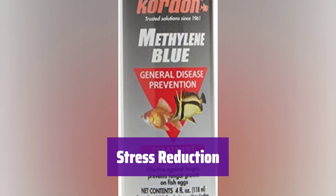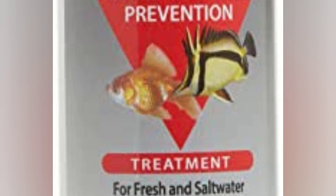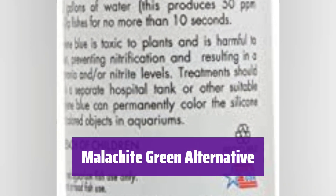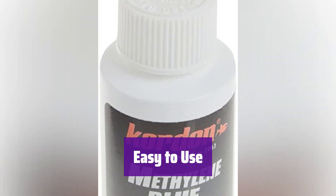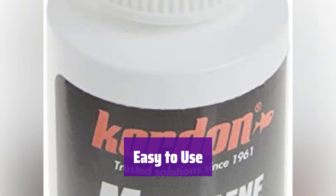It helps reduce stress in your fish, contributing to their overall well-being — a healthy environment is a happy environment. It can be used as a safe alternative to malachite green for fungus control. Simply add it to your aquarium for effective treatment, following the instructions for best results.